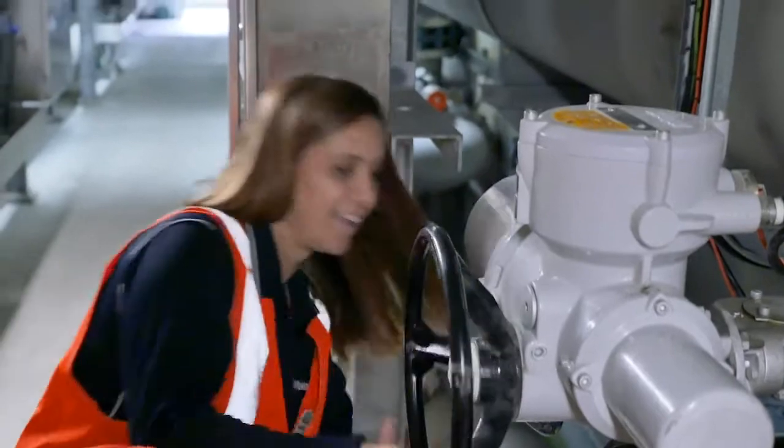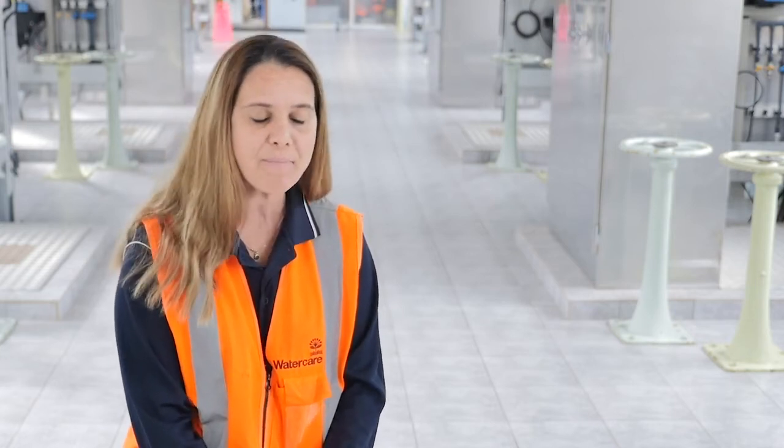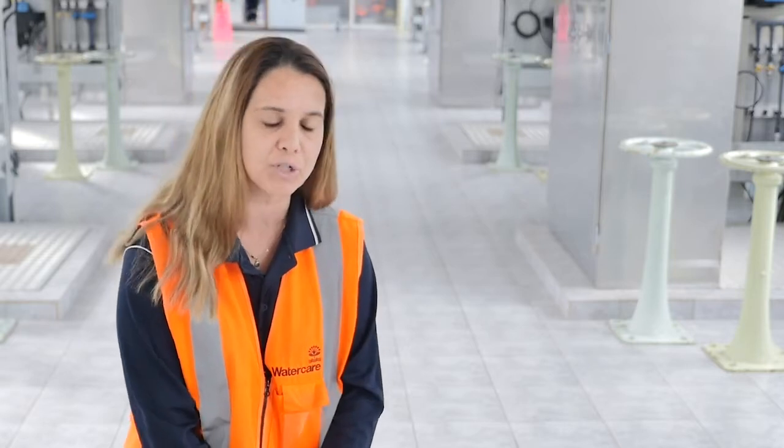I've been with Watercare for the past four years, and I'm pretty lucky to have had the chance to work in different treatment plants — actually the three largest Watercare treatment plants. At Ardmore and Huia, we treat the water from the dams and use sand filters as the filtration process. And at Waikato, a treatment plant that treats water from the Waikato River, we use membrane ultrafiltration as the filtration process.